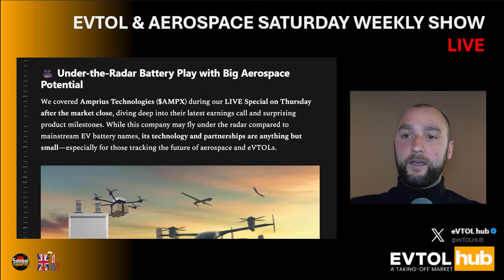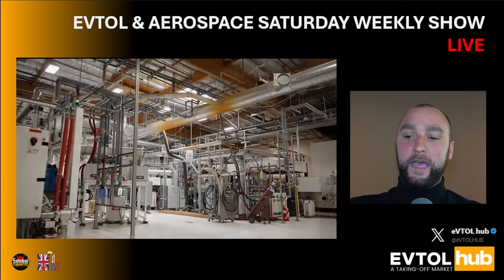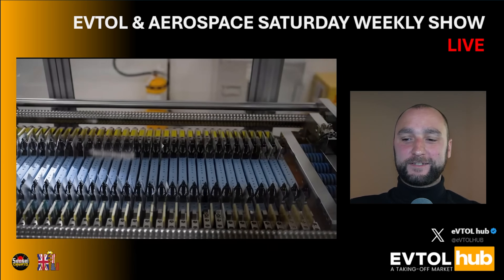Hey everyone, welcome to Martin Lukas Investor, I'm Vaz. It's time to start talking eVTOLs, and today we'd like to bring you a great business with a groundbreaking technology which has applications in aerospace and eVTOLs. One of our members requested this company and asked us to cover the earnings call, and I think this is just a great business.